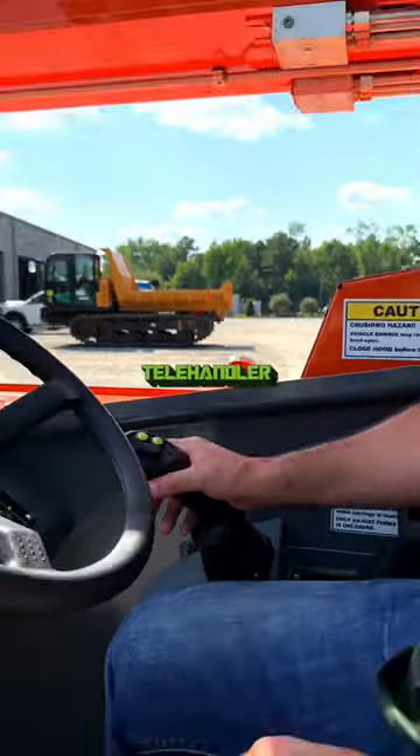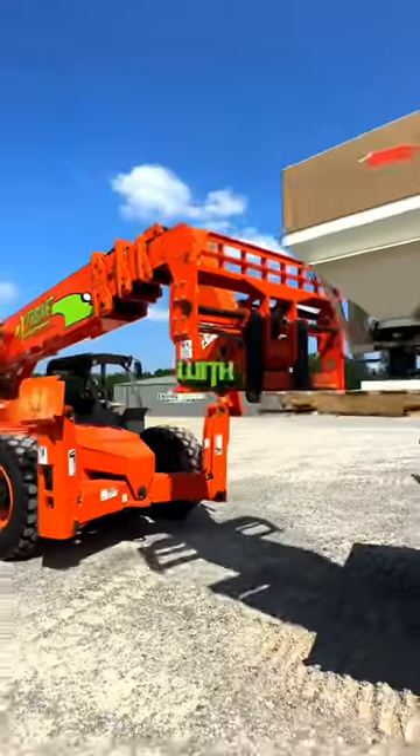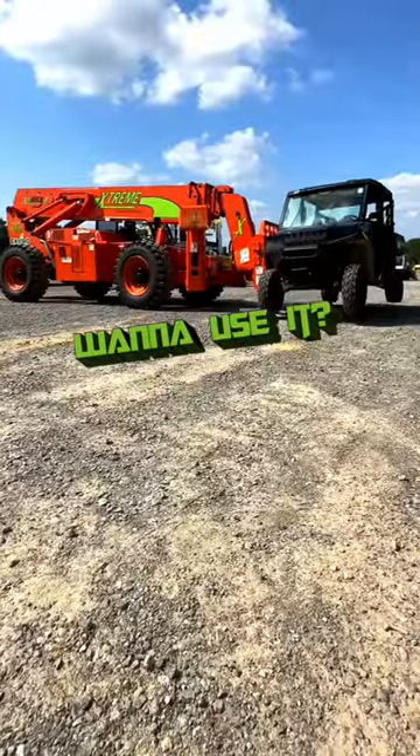The terrain can change, but the telehandler stays balanced. Its body tilts left and right, handling unlevel ground conditions with the grace of a desert scorpion. Want to use it?